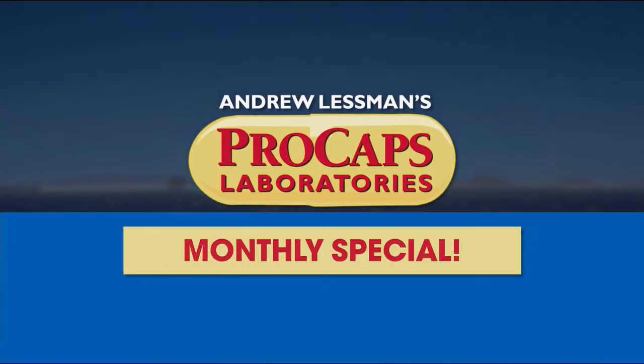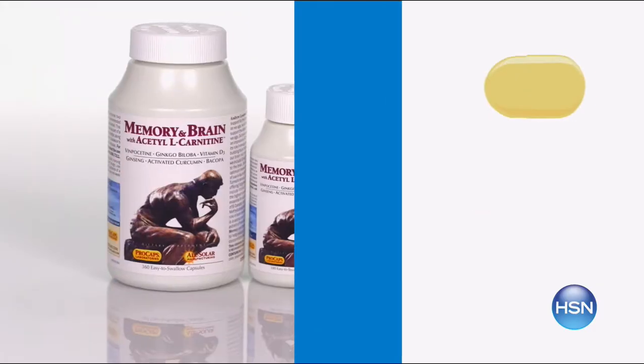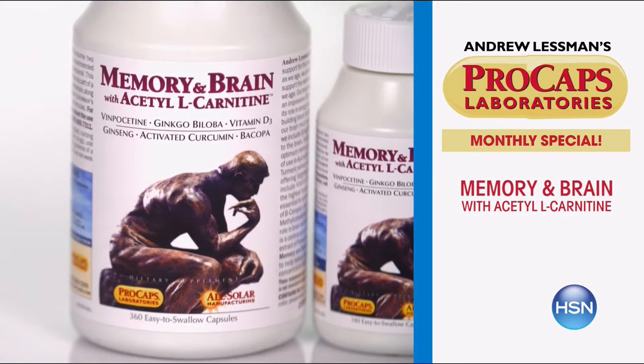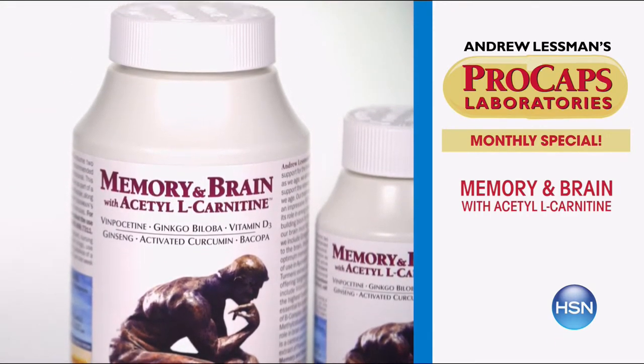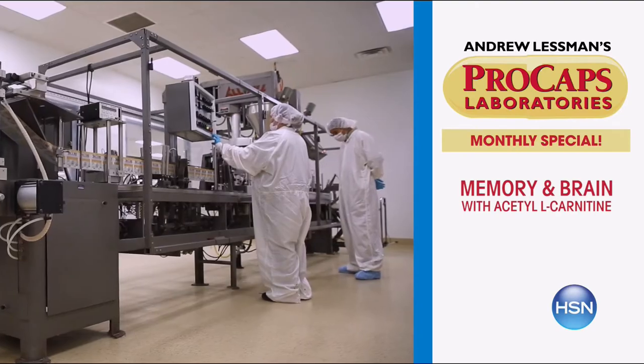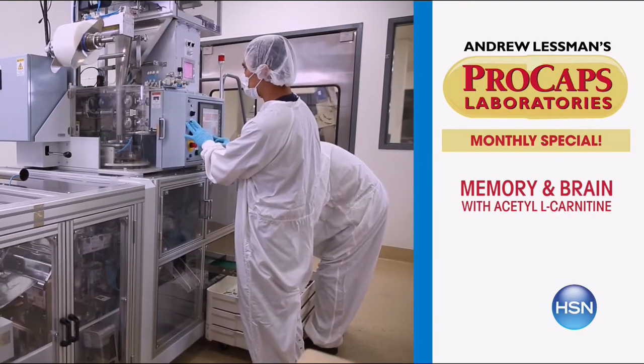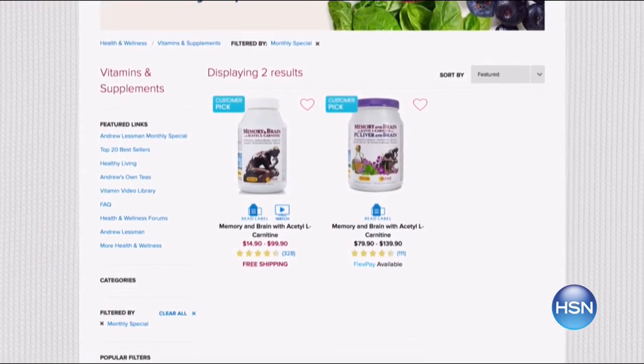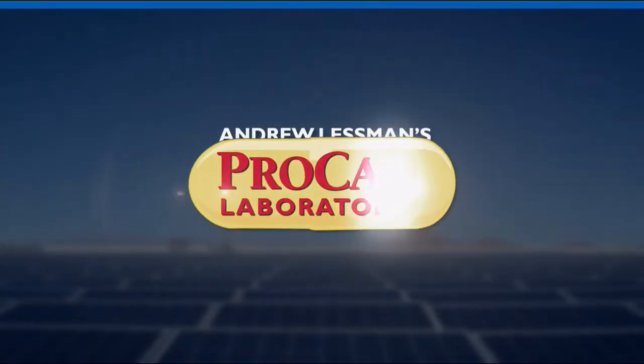Andrew Lessman here with this month's monthly special, which is Memory and Brain. It's a product we introduced over 15 years ago and it wasn't nearly as comprehensive as it is today. We've since added a number of ingredients including all-important acetyl L-carnitine. It's all about protecting our brain, which is really how we protect the quality of our life as we get older. Visit hsn.com to find out more — it's the most comprehensive, best product I make for supporting our brains.